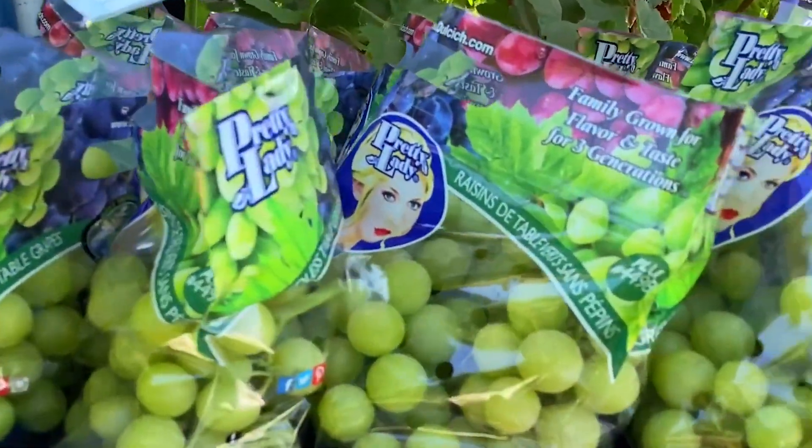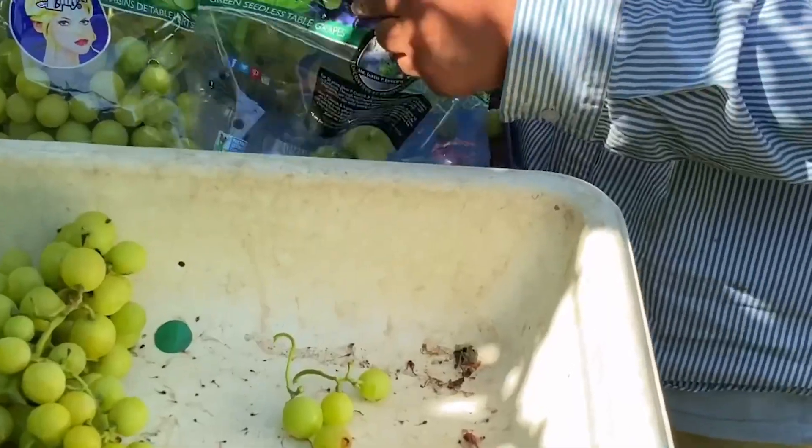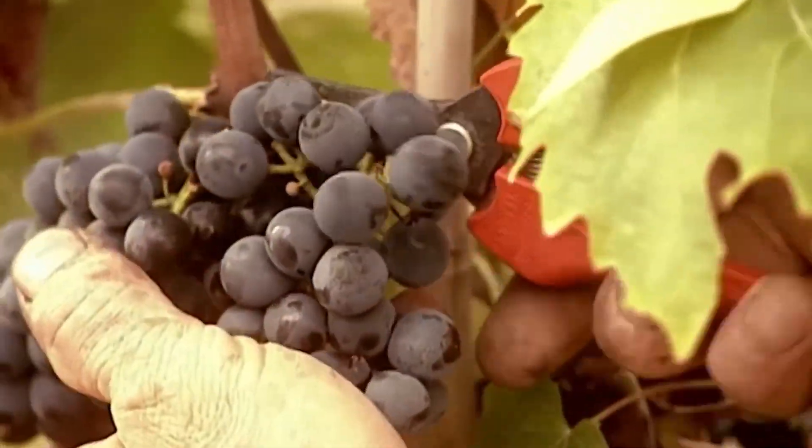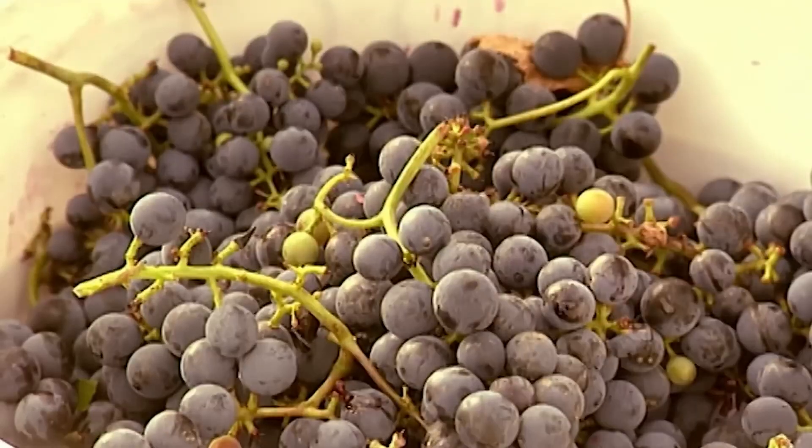Millions of grapes after harvest will be inspected again before packaging. Currently, there are about 48 varieties of edible grapes grown in California.